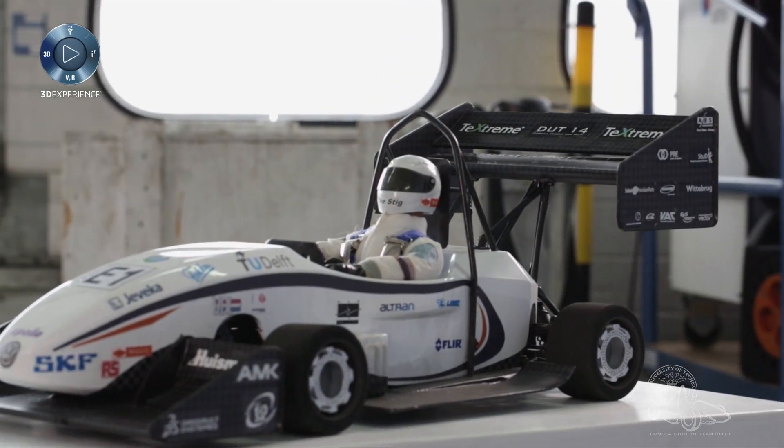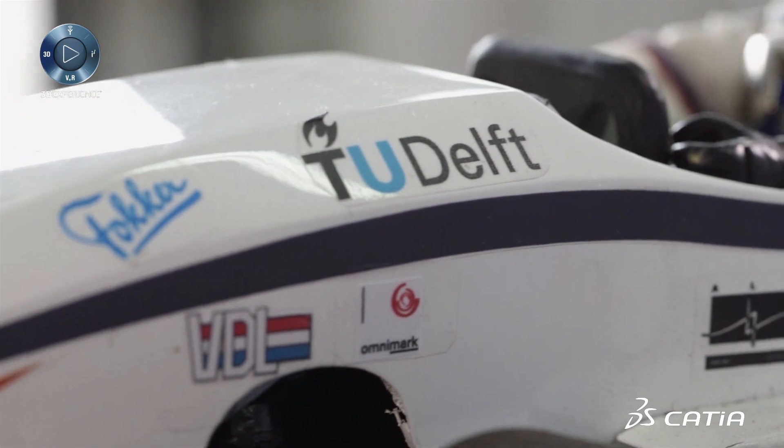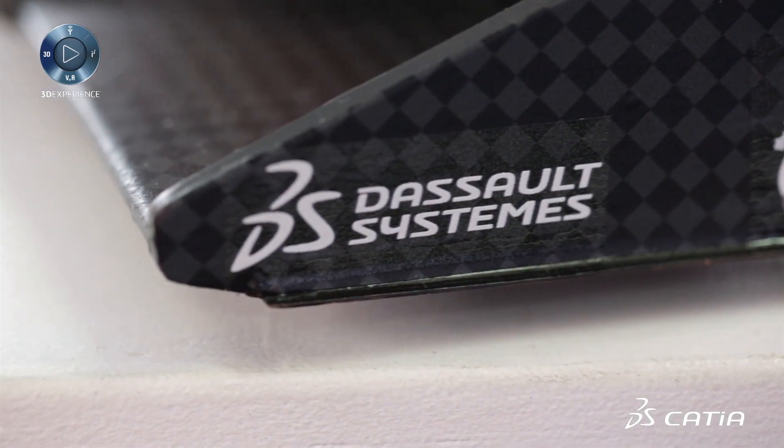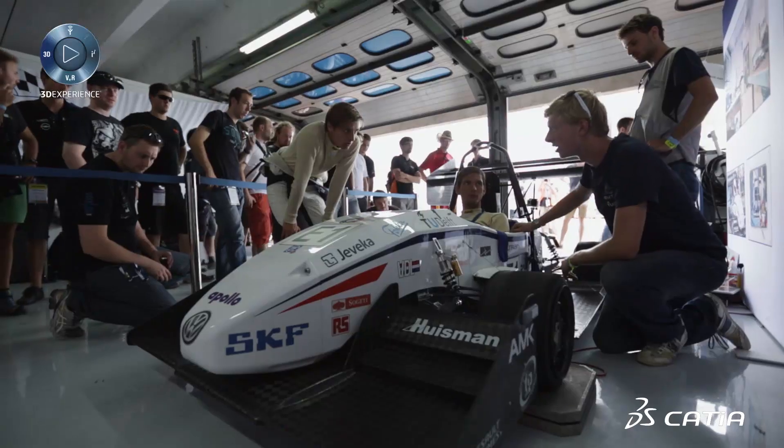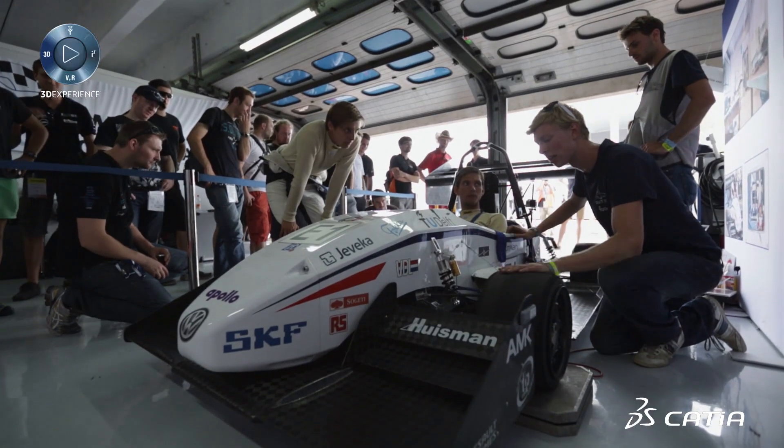Right now we have nine months of hard work at stake in just four days of competition, and it's pretty high pressure. The team is working as tightly together as possible and everybody is running their very best to get those results.